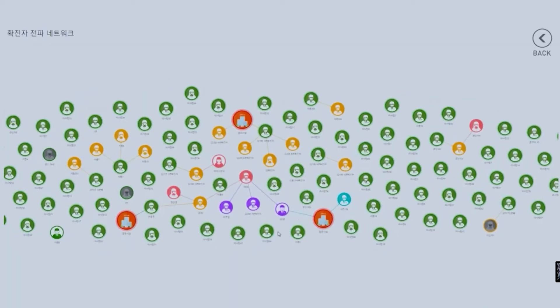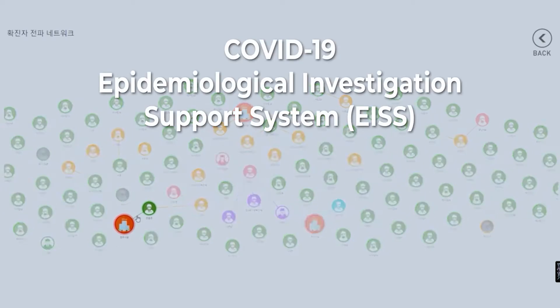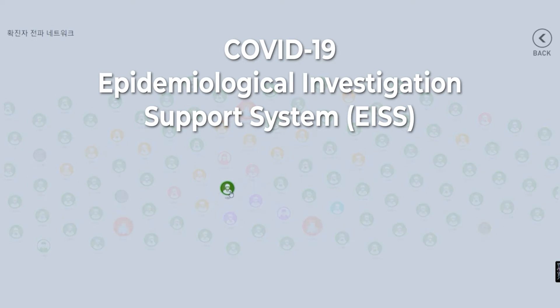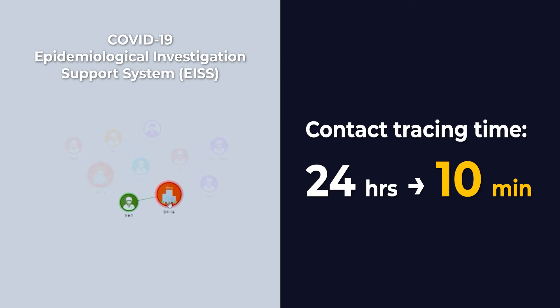Geohiker's data processing architecture was utilized in the development of South Korea's COVID-19 epidemiological investigation support system to accurately and rapidly contact trace infection networks. Thanks to Geohiker, contact tracing time has been reduced to less than 10 minutes.